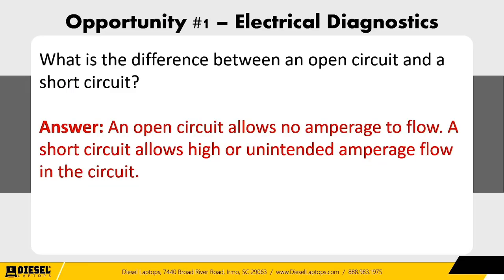These are things everyone really needs to know today, and it's going to get more critical going forward. Here are three questions to ask your technicians. Question one: what is the difference between an open circuit and a short circuit? The answer: an open circuit allows no amperage to flow. A short circuit allows high or unintended amperage to flow in the circuit.